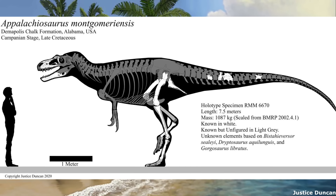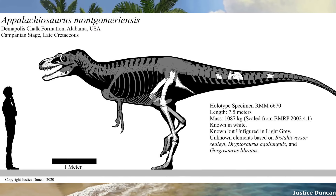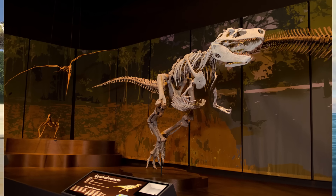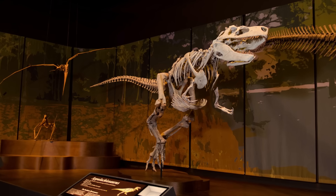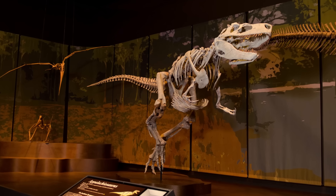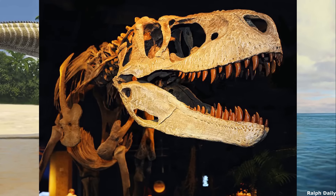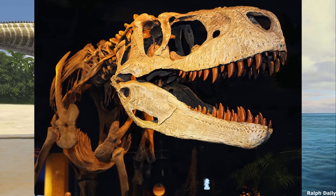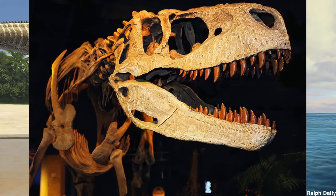Only two genera are known from decent enough material to have received official names, with the older of the pair being Appalachiosaurus from the Campanian-age Demopolis chalk formation of Alabama, dating to between 82 and 77.9 million years ago. The only known specimen of this genus was a juvenile individual, which consisted of parts of the skull and lower jaw, as well as several vertebrae, parts of the pelvis and most of the back legs. It measured roughly 6.5 metres or 21 feet long, and weighed about 623 kilograms or 1,378 pounds. Appalachiosaurus was a derived Tyrannosauroid, with most studies placing it as a close relative of the family Tyrannosauridae. The jaws would have been relatively powerful, and were able to exert an estimated bite force of 32,500 newtons, or 7,193 pounds per square inch.